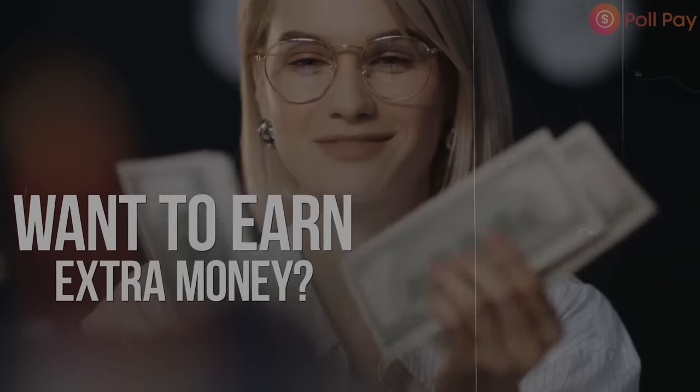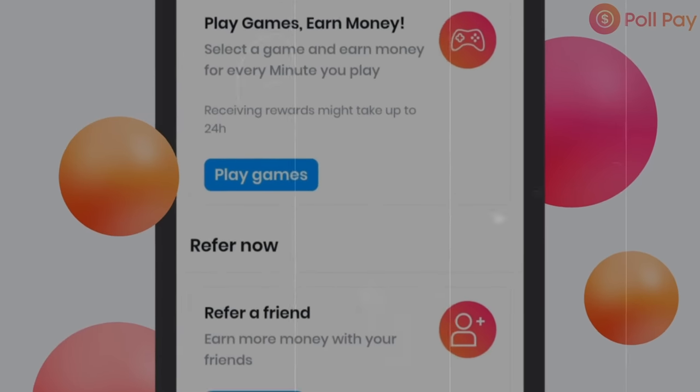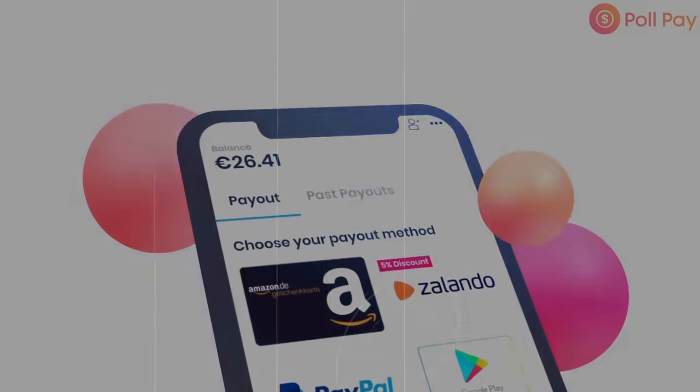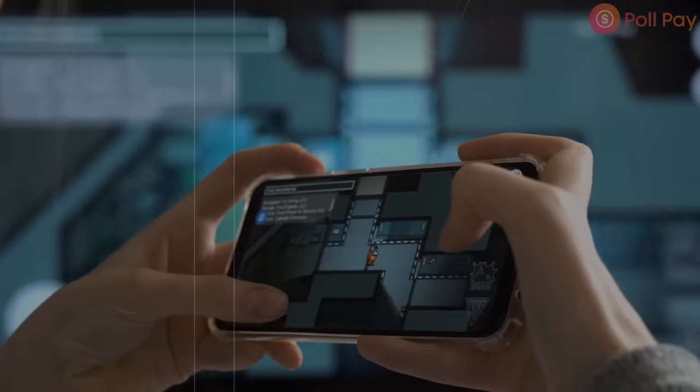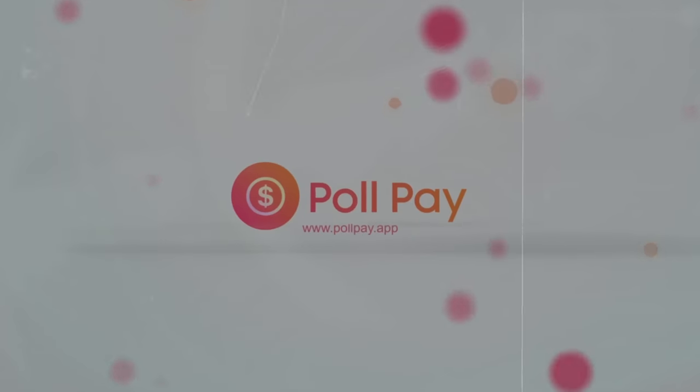Number three on the list is Poll Pay. This app allows you to make money by completing surveys that pay anywhere around five to six dollars each. The great part is instant cash outs — so if you're looking for quick cash, Poll Pay is the way to go. You can hop in, complete surveys at five to six dollars each, and instantly cash out. They also offer gift cards, but PayPal is personally my preference.